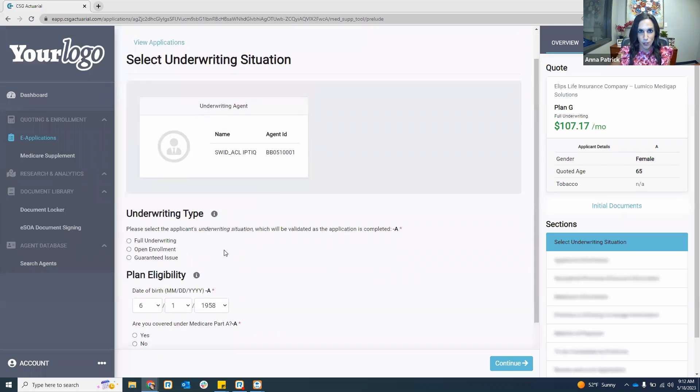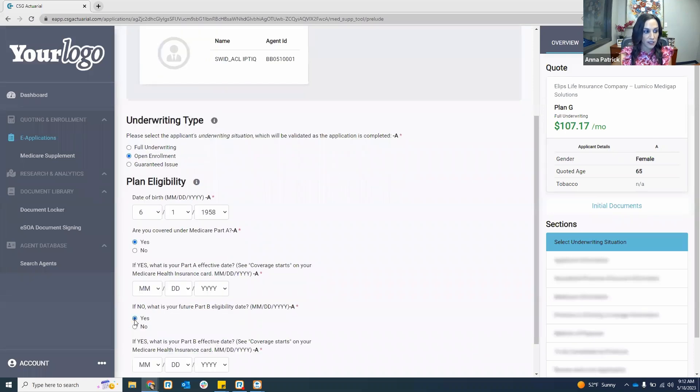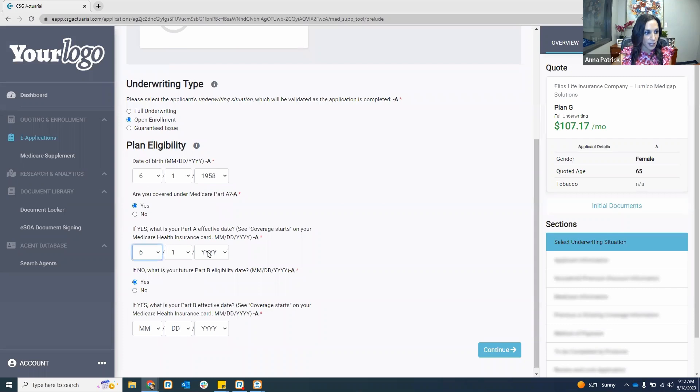Let's go through this application start to finish. I'll show you some differences in the applications and different notifications you may see. For an open enrollment — somebody who is new to Medicare, recently turning 65 — I'll enter their Medicare Part A and Part B effective dates into the system. Once I select the underwriting type and plan eligibility, verify the date of birth, I can hit continue, and it will populate the different sections I'll have to go through.